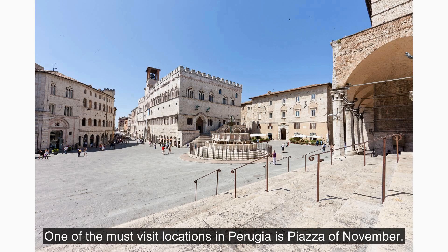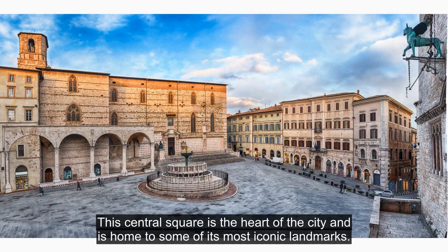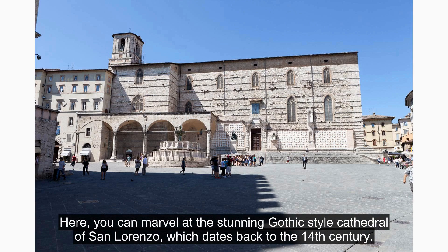One of the must-visit locations in Perugia is Piazza of November. This central square is the heart of the city and is home to some of its most iconic landmarks. Here, you can marvel at the stunning Gothic-style Cathedral of San Lorenzo, which dates back to the 14th century.